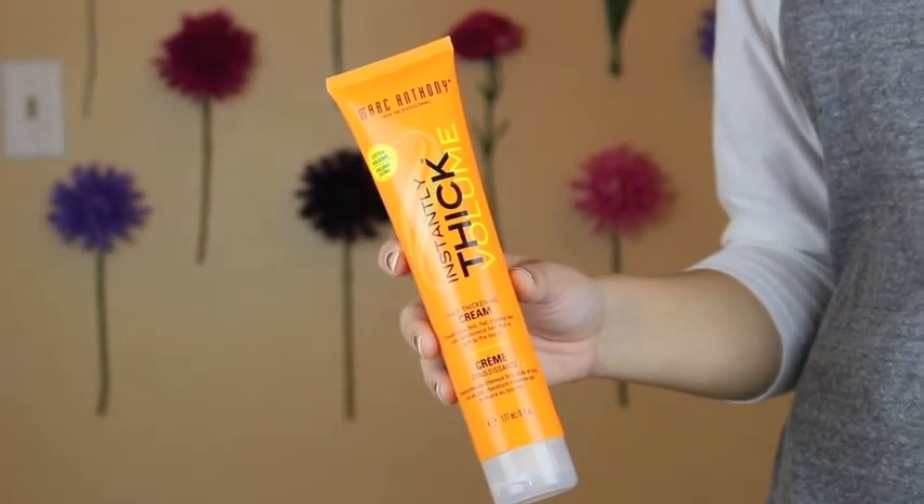You apply it on your roots and the ends — just depends where you need the volume. It really works; it really coats the strand and gives you a lot more hair.